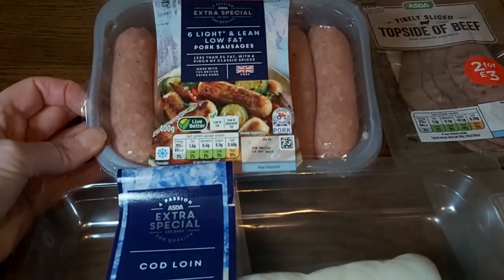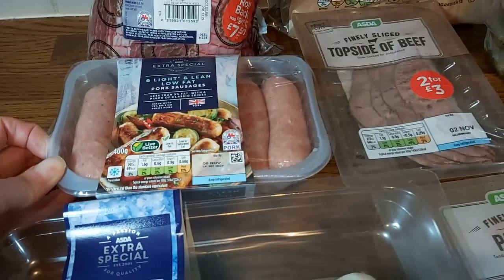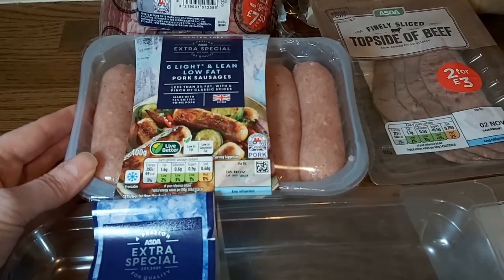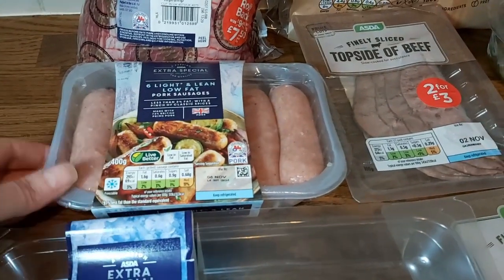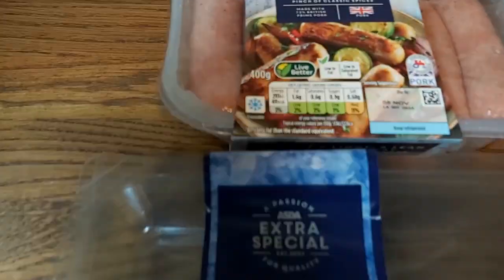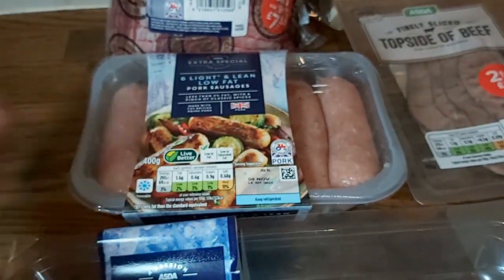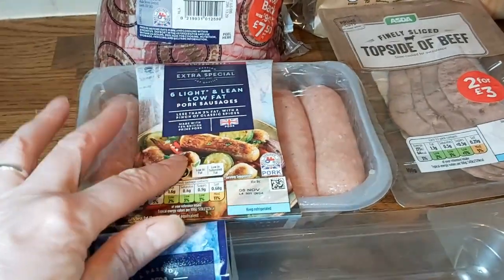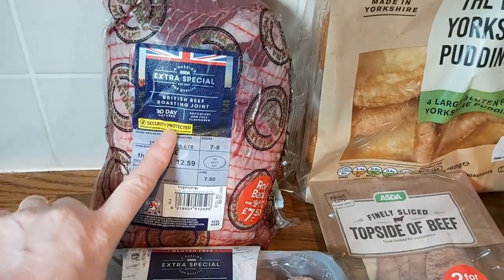I've also got some light and lean low-fat pork sausages. On the Folger Family channel, Vicky did a video last week about what you can do with your air fryer — I'll link it below. She did scotch eggs, so I'm going to try those using the light and lean low-fat pork sausages because they're really low in calories, only 69 calories per sausage. I think they'll work just as well as normal sausages for scotch eggs, so I'm going to give those a go.